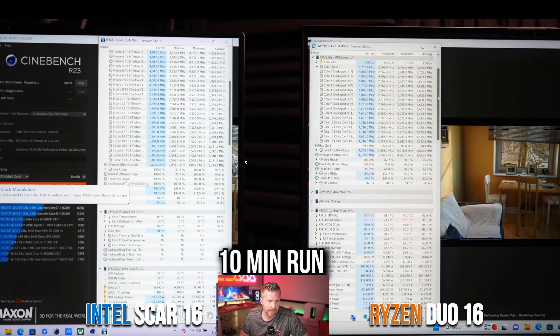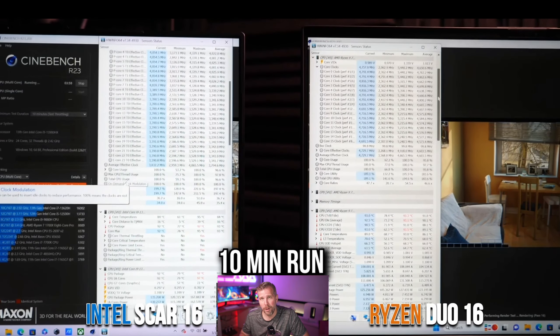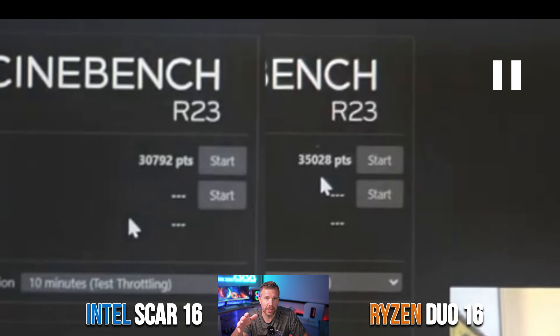The undervolted Ryzen score came in around 35,963, with over 36,000 seen consistently. The 10-minute Cinebench run really shows sustained multi-core render potential. The SCAR 16 bursts up to 175W hitting 30.7-30.8k, while the Ryzen chip undervolted with the Curve Optimizer sustains 35k on a 10-minute run — a quite substantial difference.